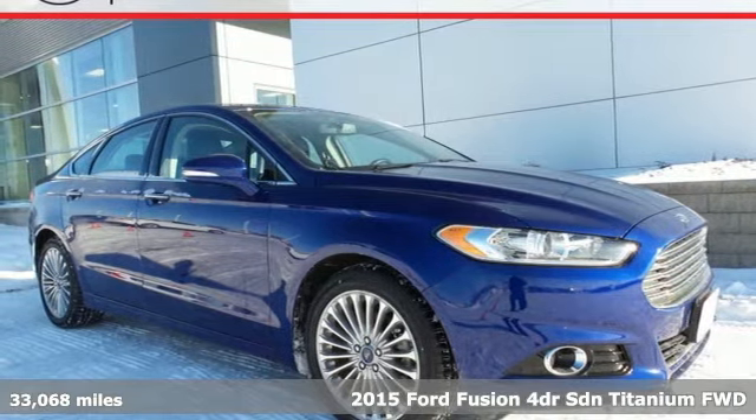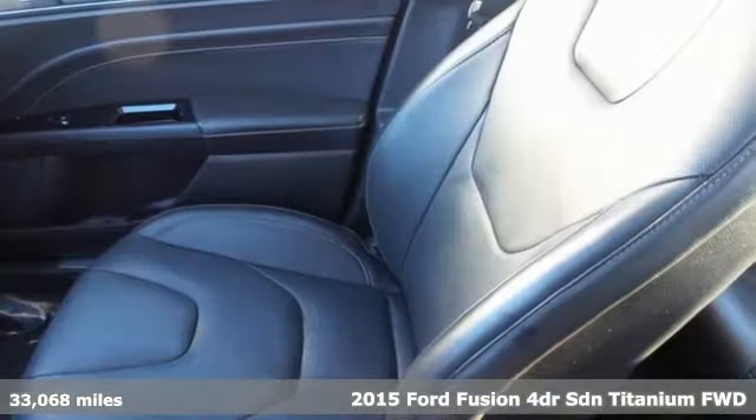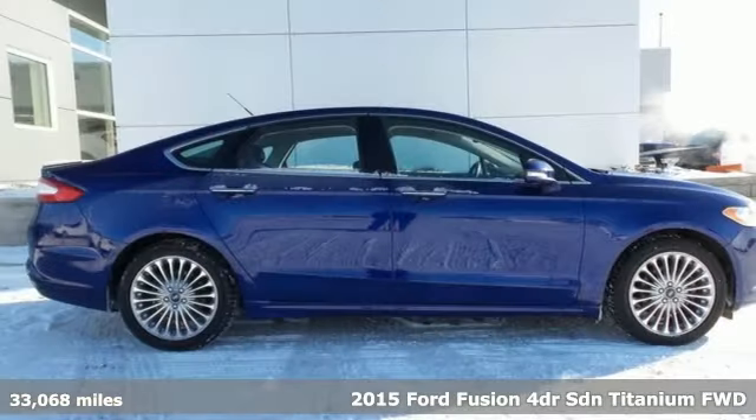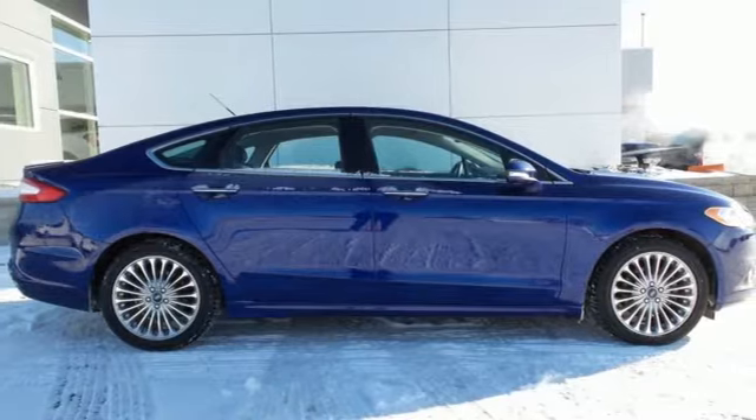Here's a 2015 Ford Fusion Titanium. This midsize sedan embraces fuel efficiency. It has a unique look with athletic lines and a sleek silhouette.